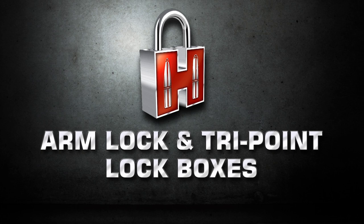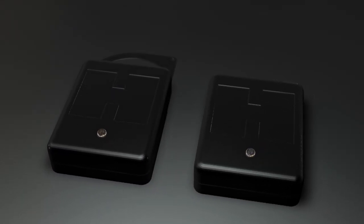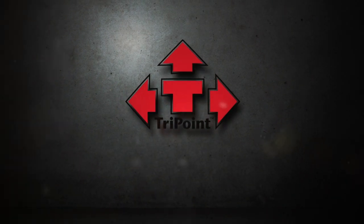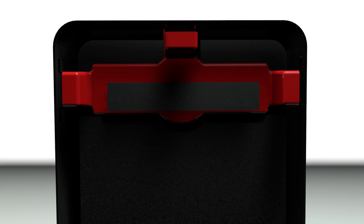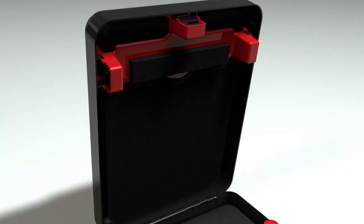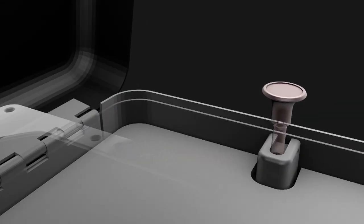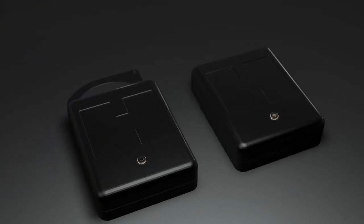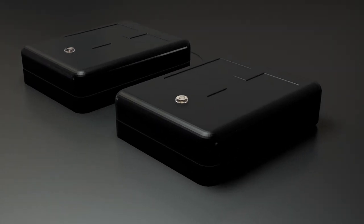Introducing the ArmLock and TriPoint lockboxes from Hornady Security. Both deliver affordable patent-pending security technology designed to exceed the stringent performance requirements outlined by the ASTM. The ArmLock and TriPoint lockboxes feature the patent-pending TriPoint locking system — three half-inch wide steel locking lugs that secure the lid at three points of contact, unlike competitors that use only one. Unique to the ArmLock box is the patent-pending ArmLock system itself, featuring an 11-gauge steel arm that can only attach from the inside of the box. It resembles and functions quite a bit like a padlock, providing a significantly stronger security option than the industry standard wire cable. The ArmLock and TriPoint lockboxes exceed industry standards and provide firearm owners with enhanced peace of mind.